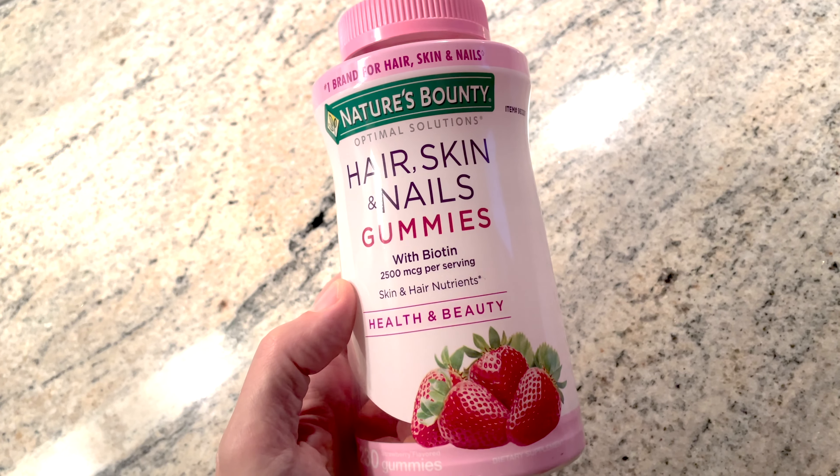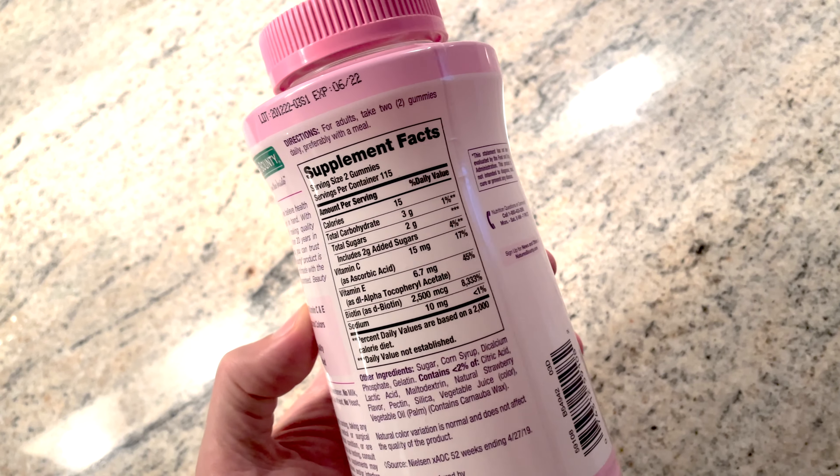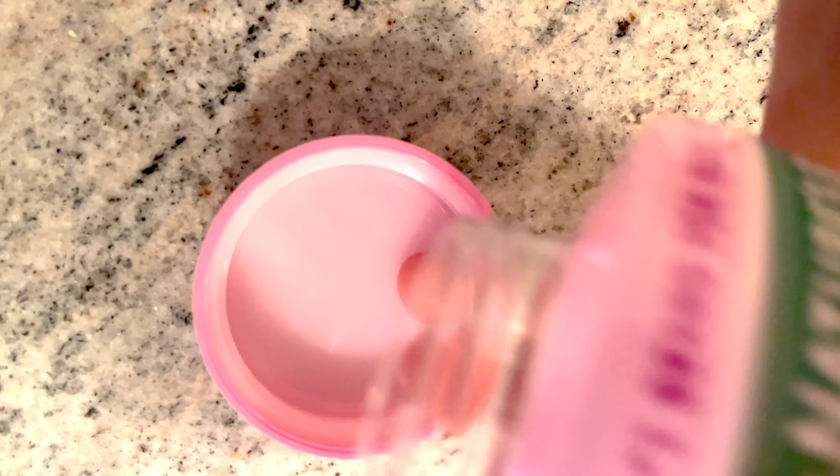I really like these Nature's Bounty hair skin and nails gummies. The strawberry flavor is great, they're not too gummy. I don't know if it does anything for my hair skin and nails, but these are the type of vitamins I remember to take each morning because they are so good.